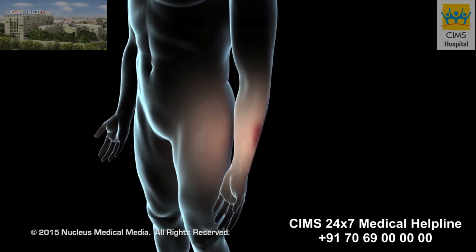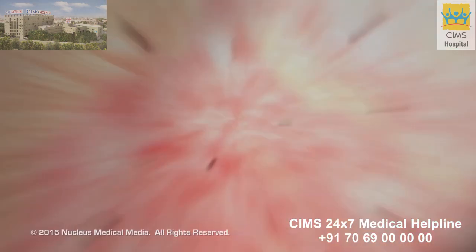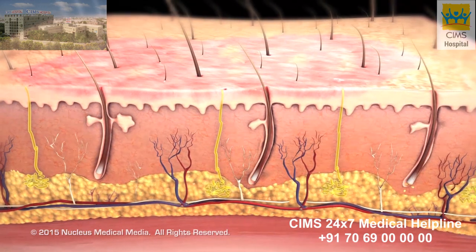Burns are skin injuries caused by heat, chemicals, electricity, or radiation. Your doctor will recommend treatment based on the size of your burn and the layers of skin the burn affects.